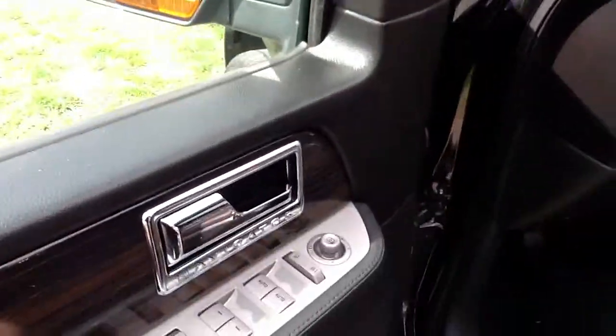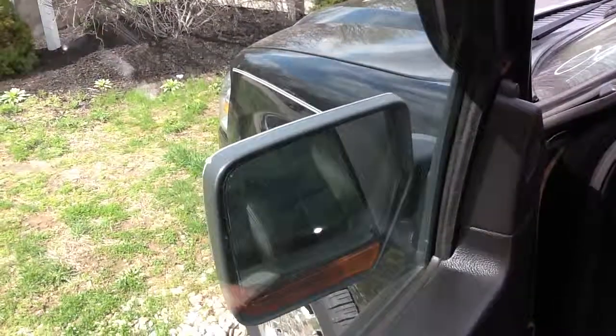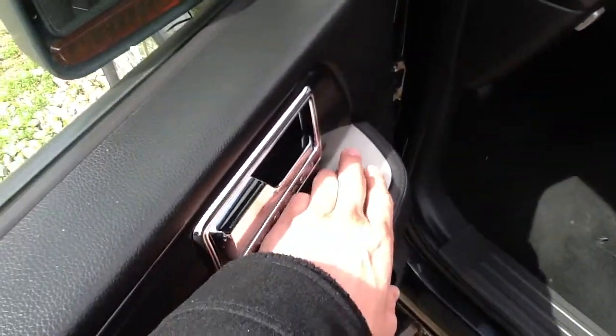One feature I forgot to show you on the inside was pedal adjustment. I'll go ahead and try to show you the mirrors power folding — that's done by just a one press button here.